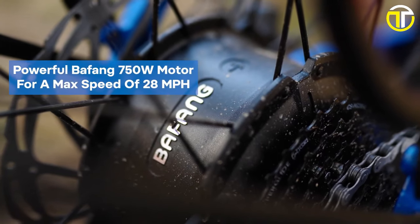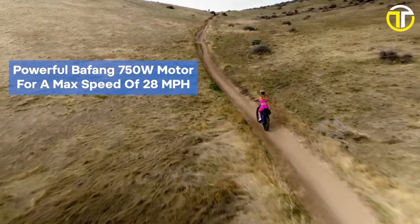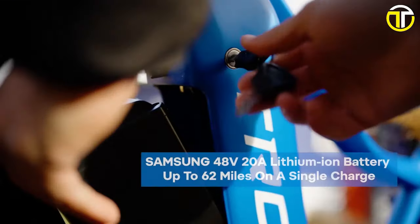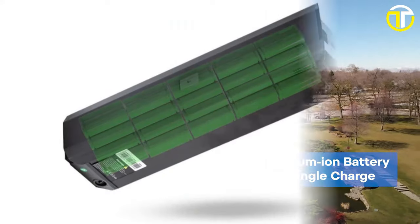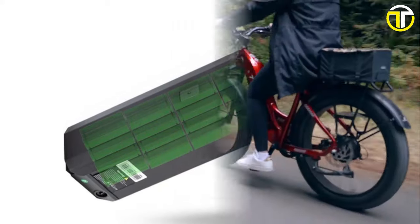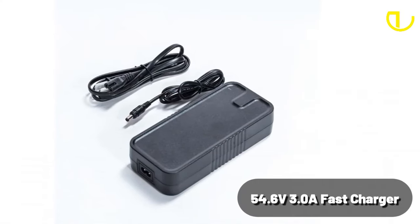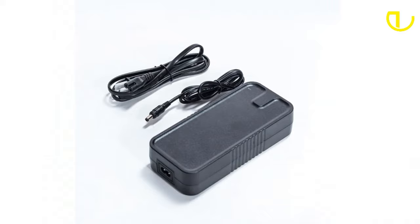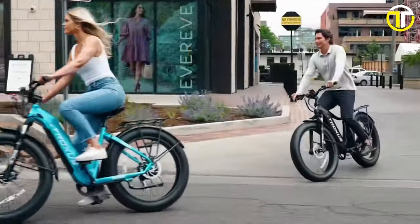This powerhouse effortlessly propels the bike to a top speed of 28 miles per hour, making city commuting and off-road explorations equally exhilarating. Fueling this beast is a 48V 20Ah lithium-ion battery integrated with high-quality Samsung cells. On a single charge, it promises an impressive range of 60-plus miles. When depleted, the 54.6-volt 3.0A fast charger rejuvenates the battery swiftly, minimizing downtime and maximizing your on-road adventures.